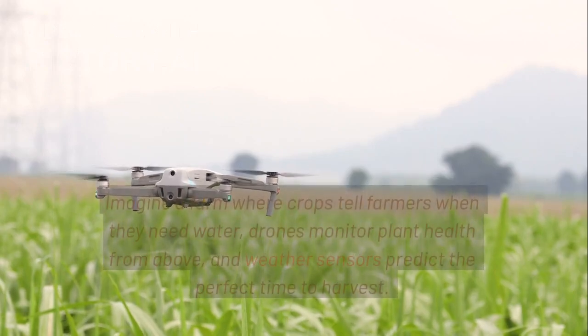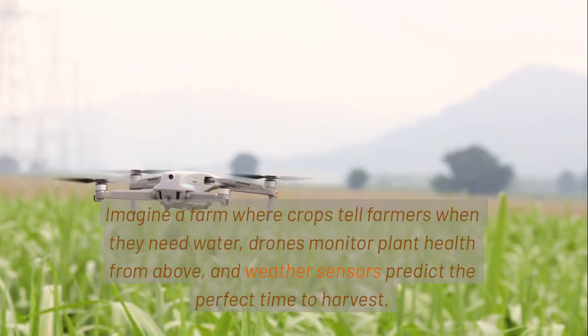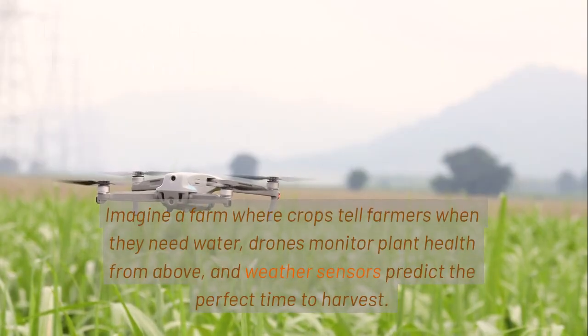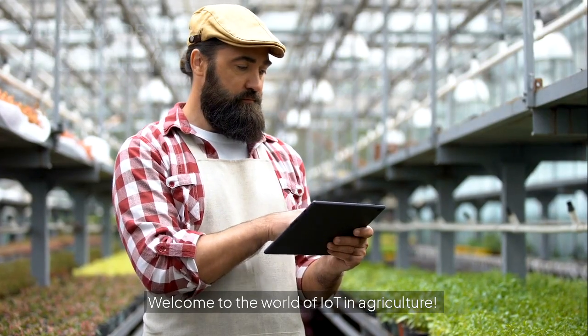Imagine a farm where crops tell farmers when they need water, drones monitor plant health from above, and weather sensors predict the perfect time to harvest. Welcome to the world of IoT in agriculture.